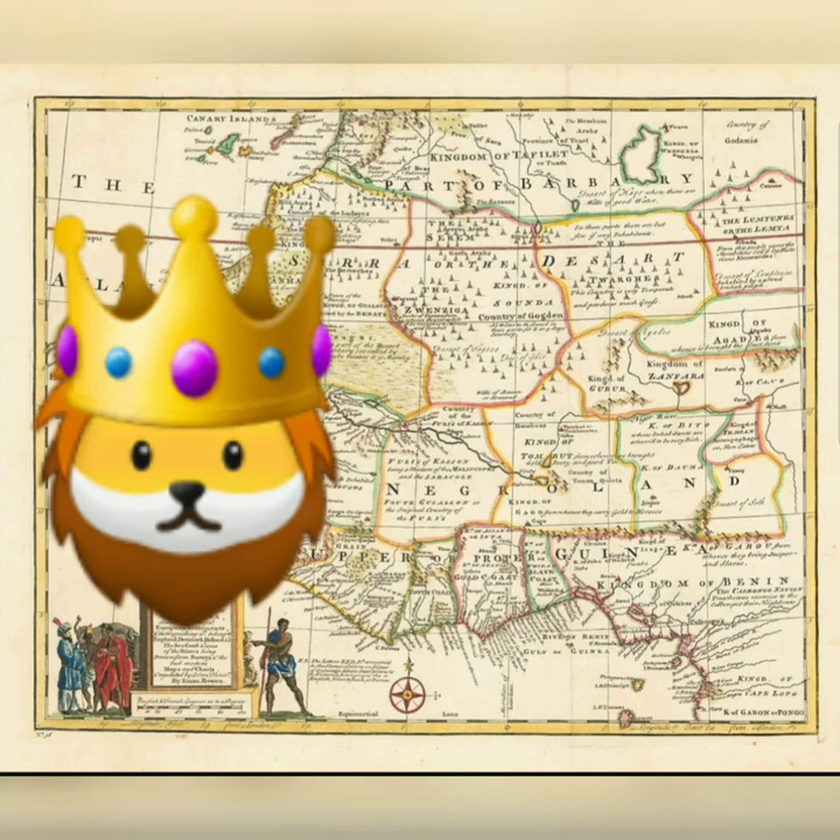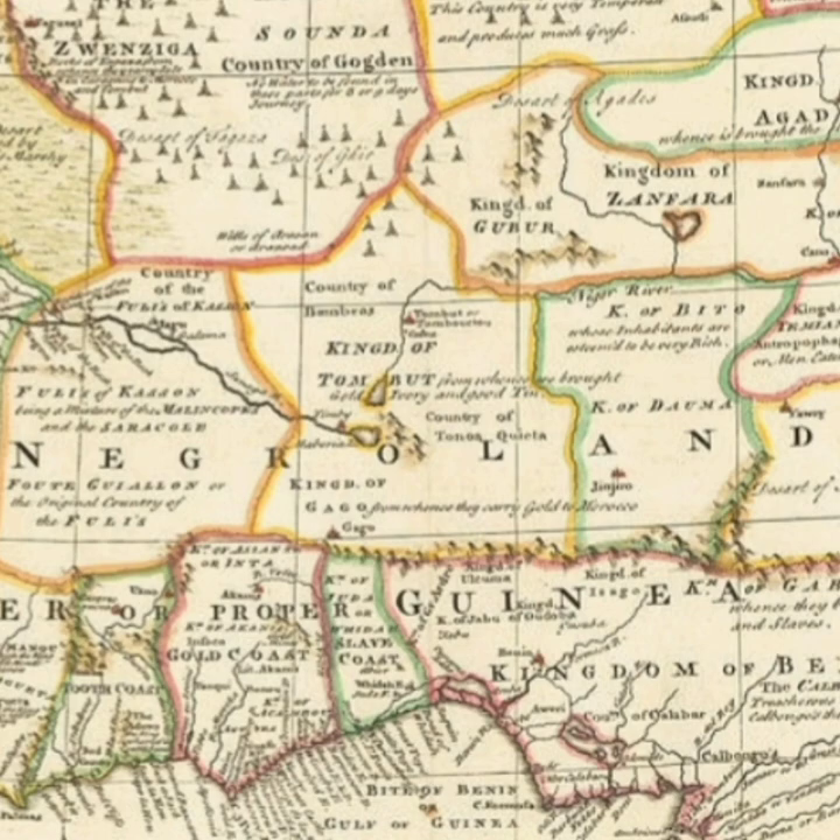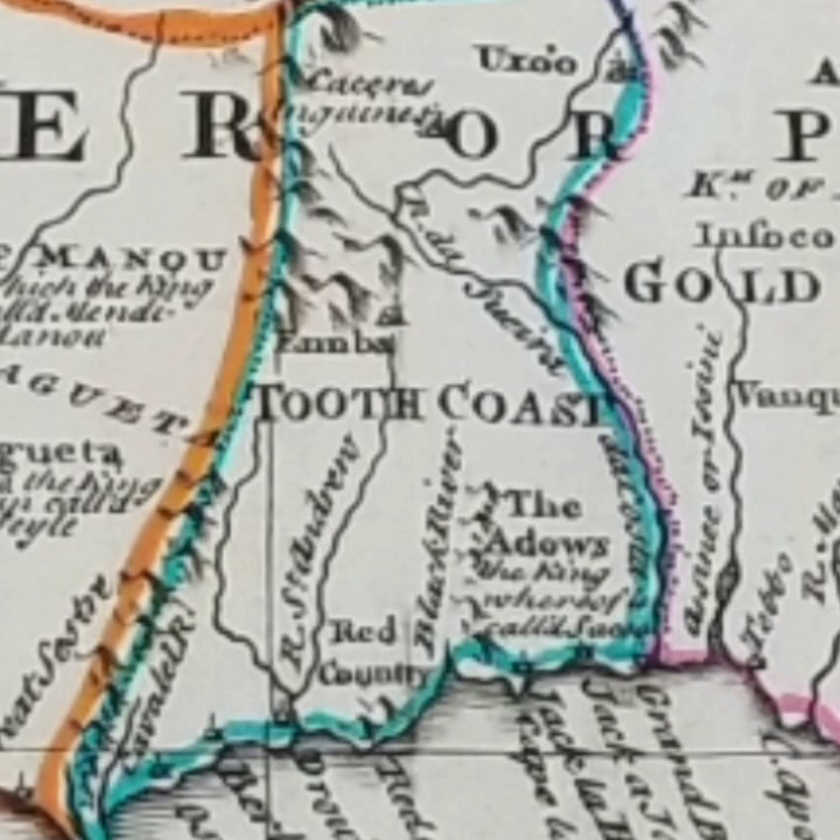Welcome back at it once again with the Negroland mini docu-series. This is episode 3. If you haven't seen episode 1 and 2, please go and check it out. So far we covered the four different commodity areas of Negroland.